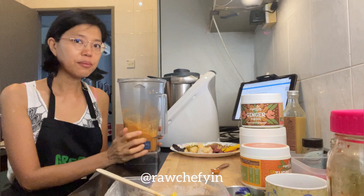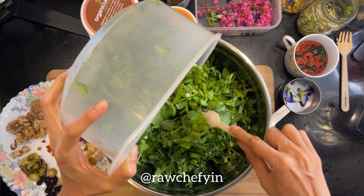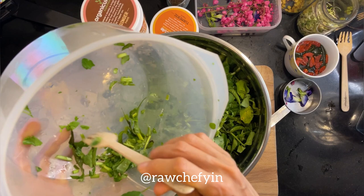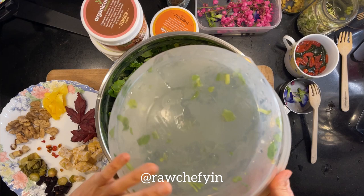Now I'm going to build my salad — I'll bring the camera overhead so you can see. I have one pound of greens: Asian greens including kailan, mint, watercress, pegaga, kale, and some snake grass I got from Kebun Community Hartamas.